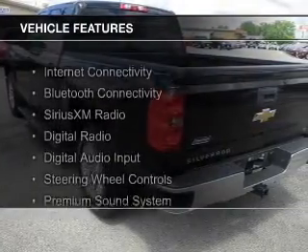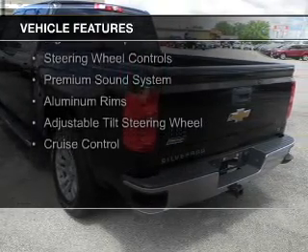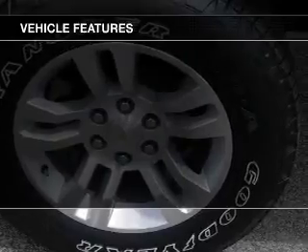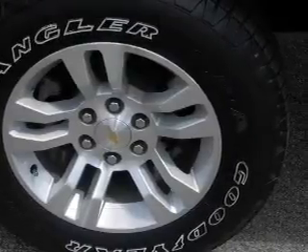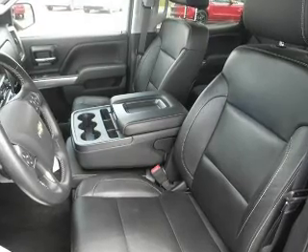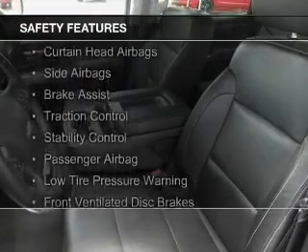The features include internet connectivity, Bluetooth connectivity, Sirius XM satellite radio, digital radio, digital audio input, steering wheel controls, a premium sound system, aluminum rims, an adjustable tilt steering wheel, and cruise control.